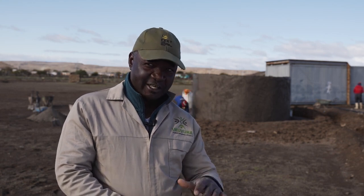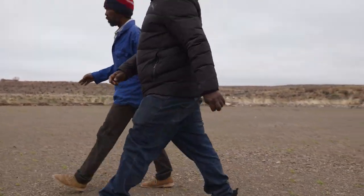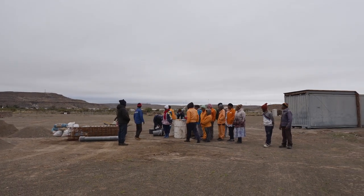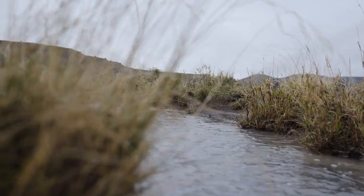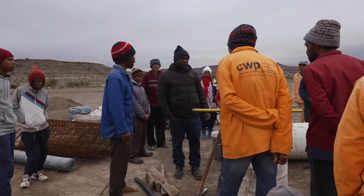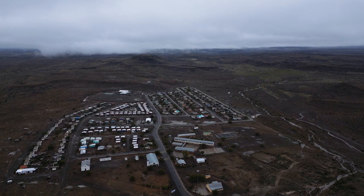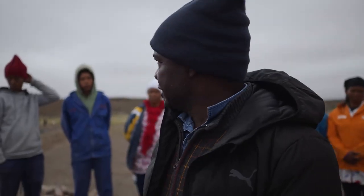The steps to build this tank are to first check the environment where you are going to build the tank. Within the environment, we are going to look at the slope, the landscape, and the type of soil. We are going to look at the amount of water you are going to feed in there and the people who are going to use the water. When you put that together, then you decide the size of the water tank you want to build.